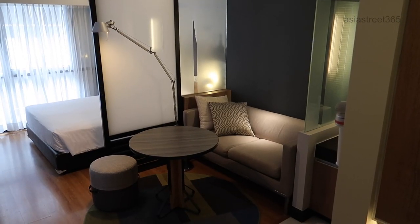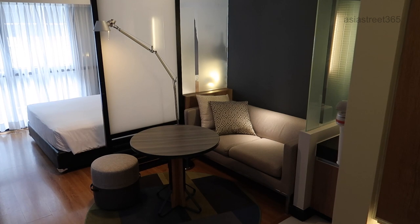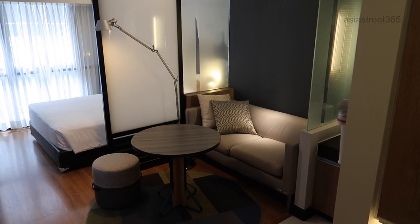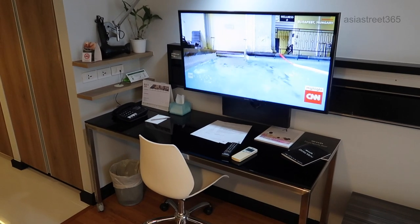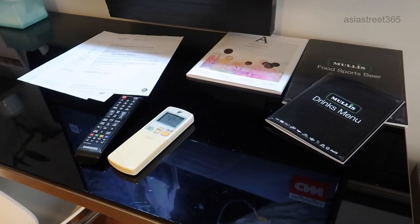I love the Citadines apartments. You've got your bed and you also have a separate area where you can chill out and also work on a desk or sit on a couch, and it really just gets you away off the bed.